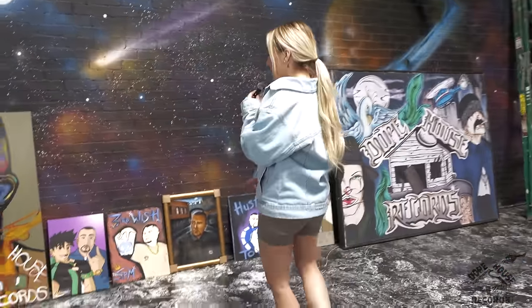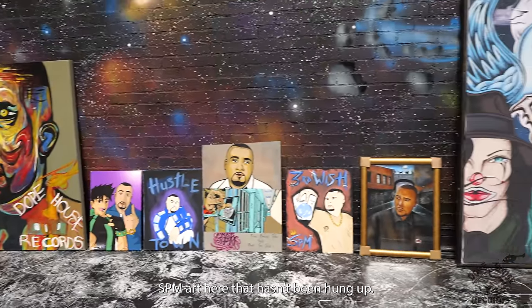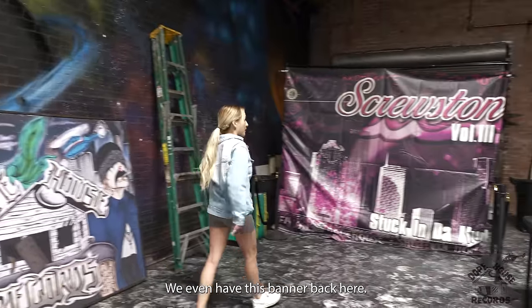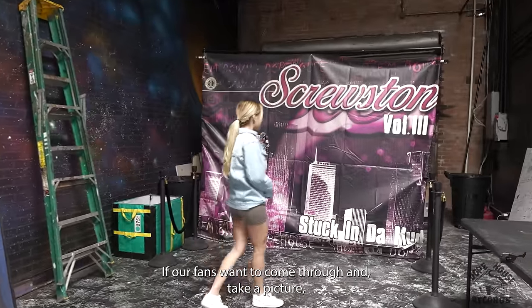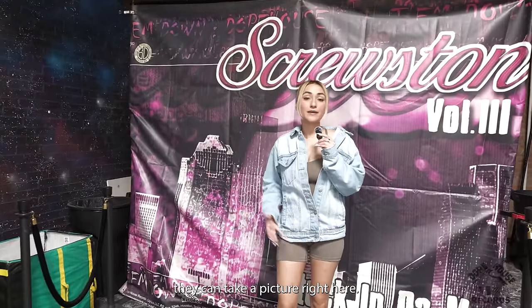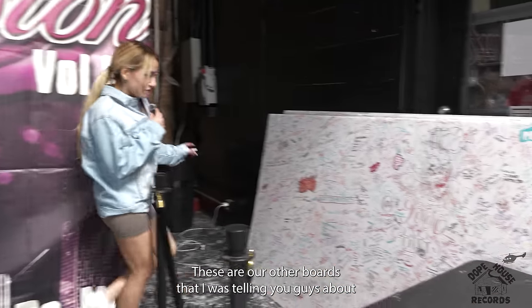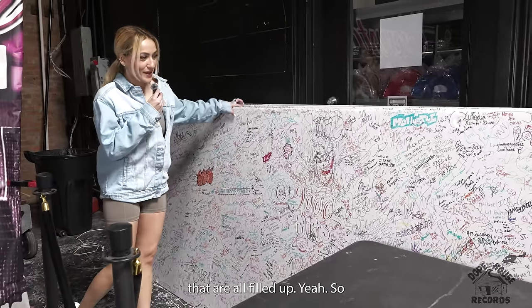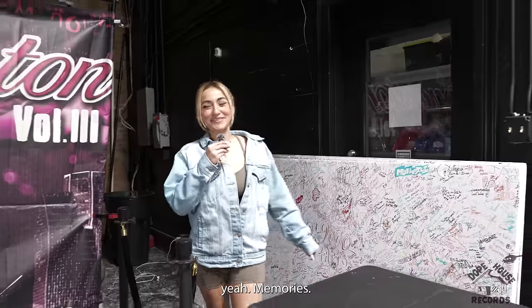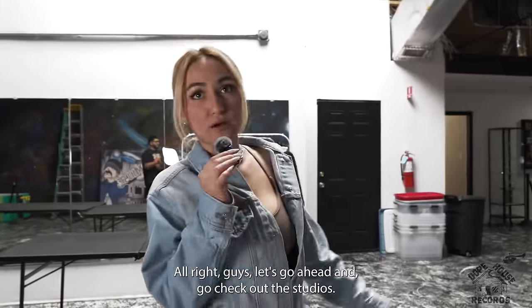We got some more SPM art here that hasn't been hung up yet. We even have this banner back here — if our fans want to come through and take a picture they can take a picture right here or by the house. These are our other fan boards that are all filled up — memories. All right guys, let's go ahead and go check out the studios.